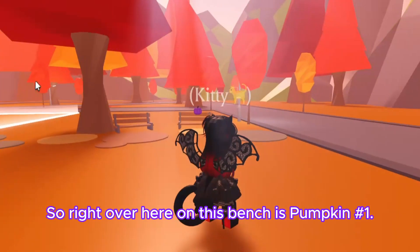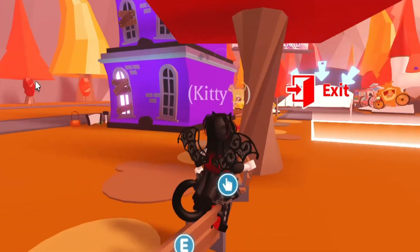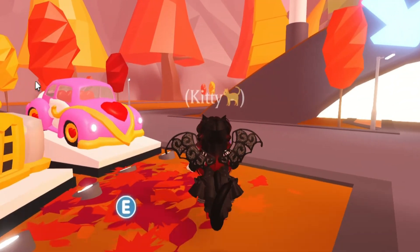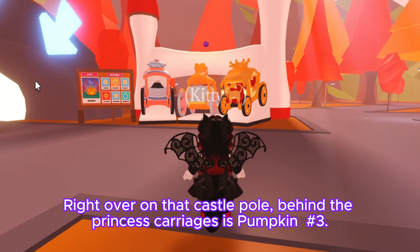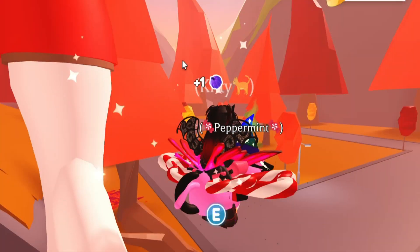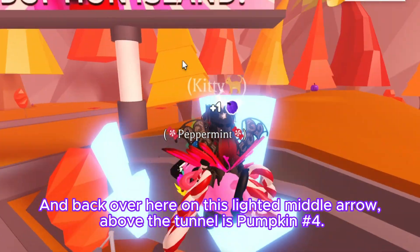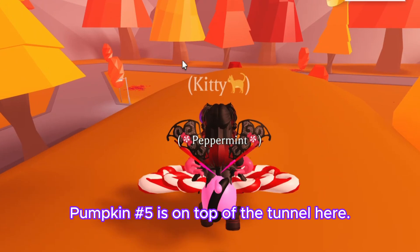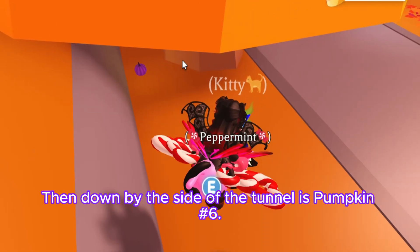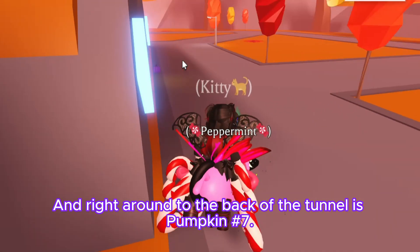Right over here on this bench is pumpkin number one. Over by the luxury cars is pumpkin number two. Right on that castle pole behind the princess carriages is pumpkin number three. Back over here on this lighted middle arrow above the tunnel is pumpkin number four. Pumpkin number five is on top of the tunnel, and down by the side of the tunnel is pumpkin number six.